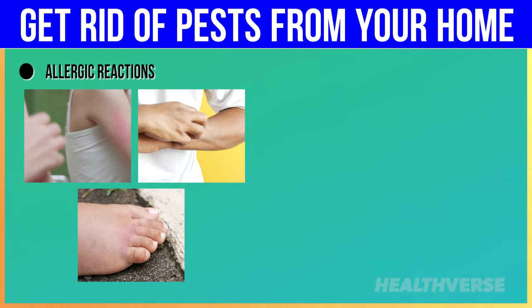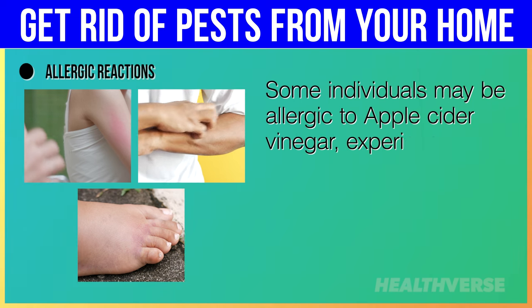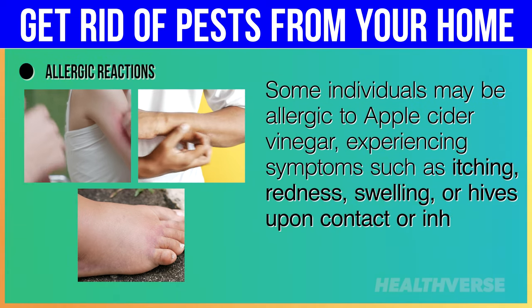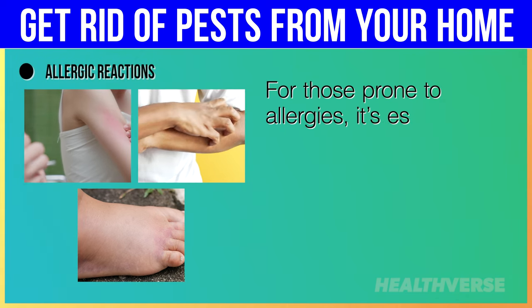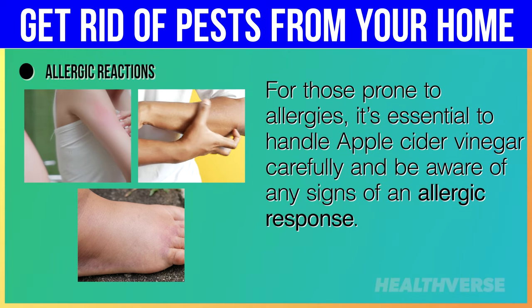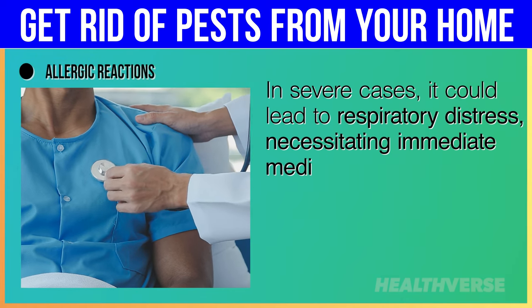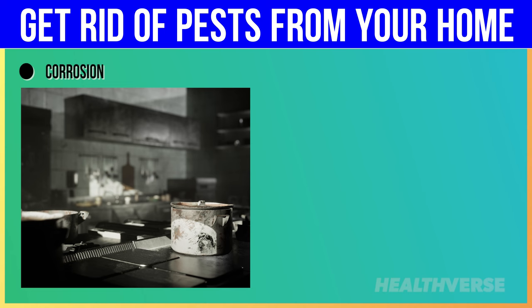Allergic reactions: some individuals may be allergic to apple cider vinegar, experiencing symptoms such as itching, redness, swelling, or hives upon contact or inhalation. For those prone to allergies, it's essential to handle apple cider vinegar carefully and be aware of any signs of an allergic response. In severe cases, it could lead to respiratory distress, necessitating immediate medical attention.